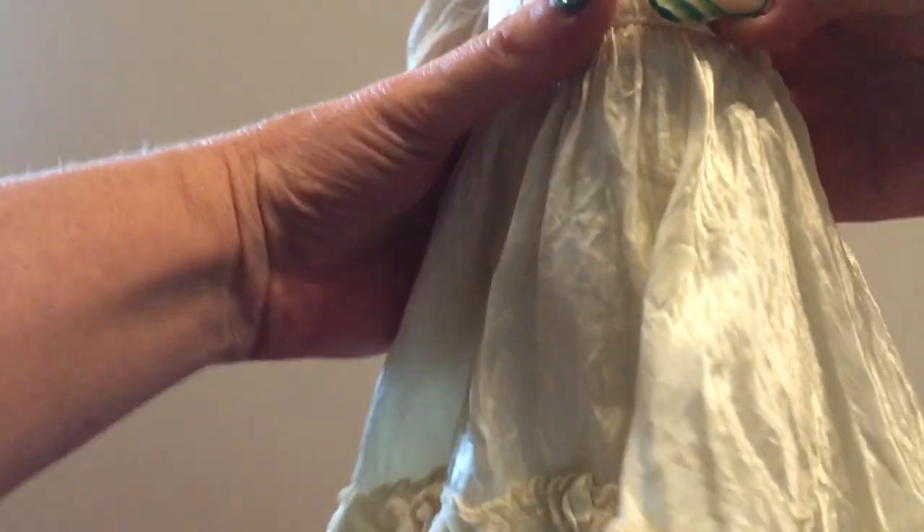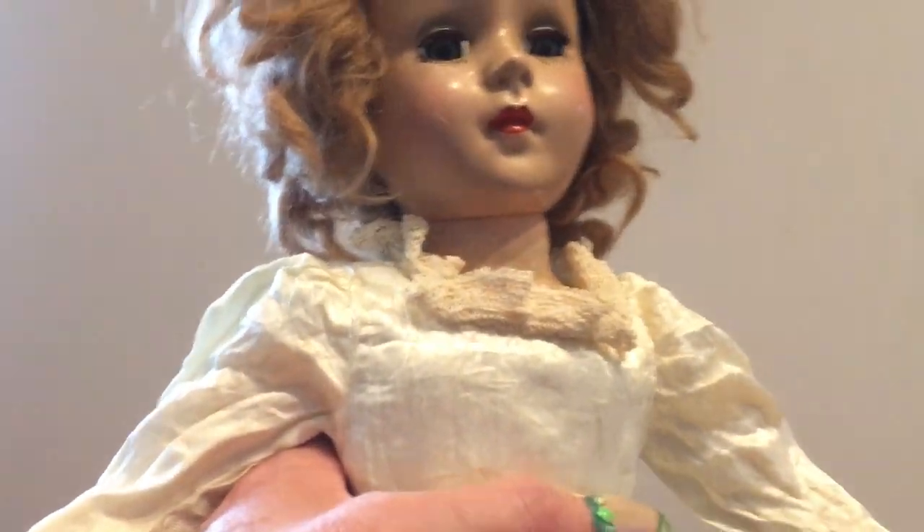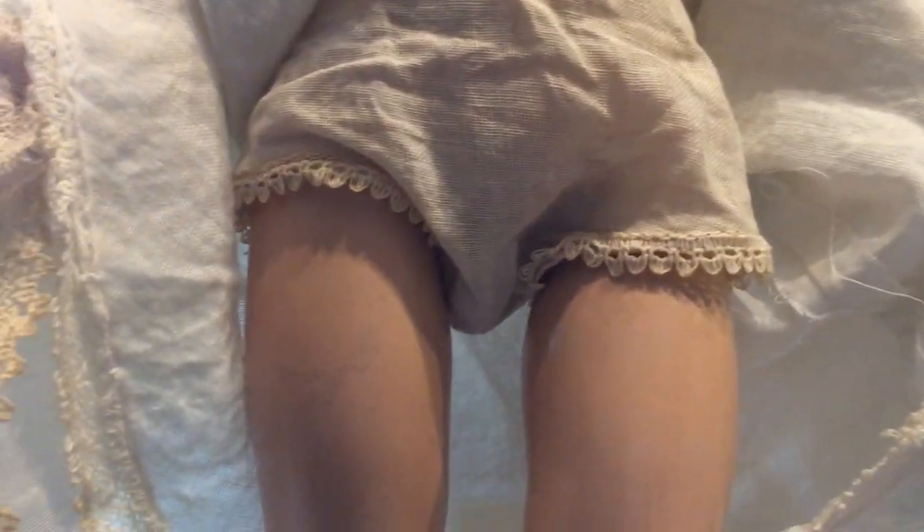The dress is not marked, so I would not be able to tell for certain. I know that Madame Alexander did mark her clothing as well, so that's another indication it may not be Madame Alexander. Underneath is a slip that is just made out of cloth, very typical of the 50s — thin linen that they used. And then her pantaloons underneath that as well, matching the dress.